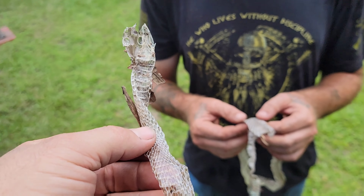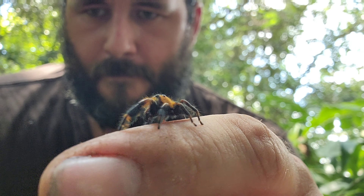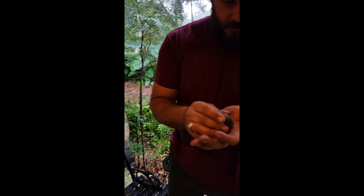My name is Alex. I'm from Florida. I've caught so many reptiles and amphibians and featured so many different animals that you can find here in Florida, right here on this channel.